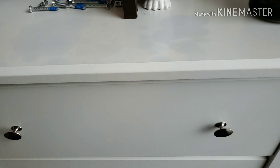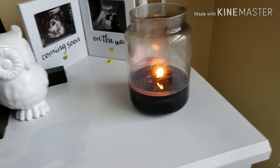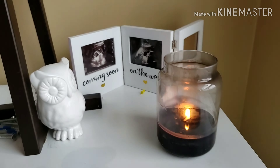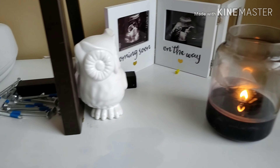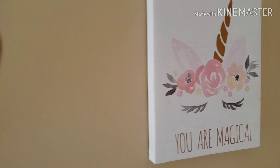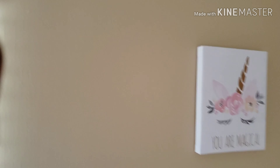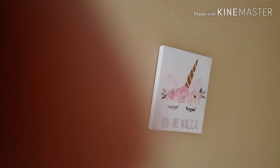We got a lamp. Right now I got a candle burning — I do not suggest you leave a candle burning in your child's room. The reason I have one burning is because I'm in here and I want her room to smell nice. We got another picture from Target — Target really had a lot of good deals. It was expensive but it was the best deals compared to Walmart and everything else.